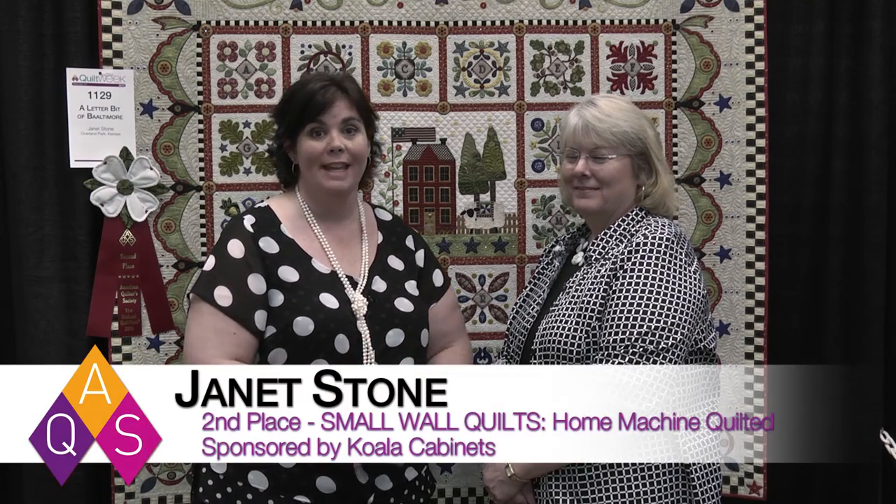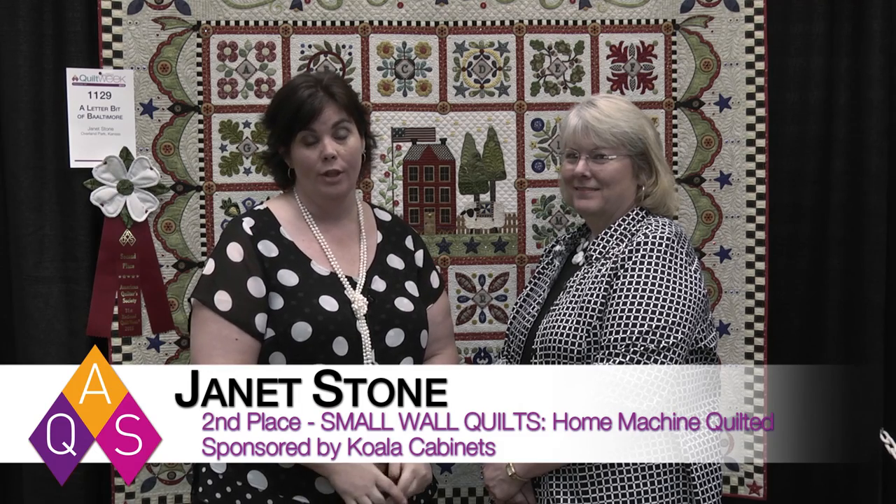Hi, I'm Melissa Winters and I'm here at the Paducah Quilt Week with Janet Stone who won second place in our Small Wall Quilts Home Machine category. Congratulations. Thank you.